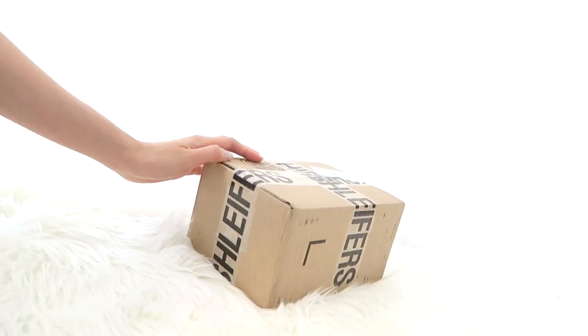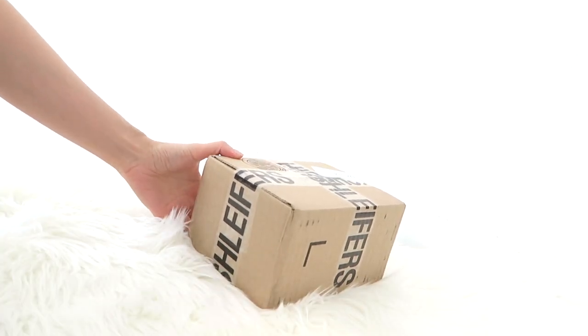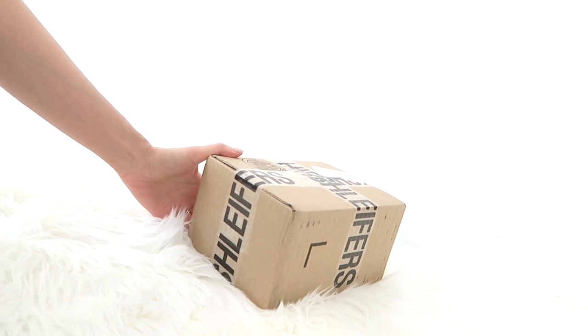Hey guys, I just received this box today and it's from Hirshleifers. Let's open this up.